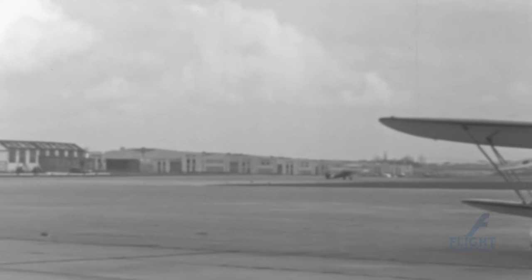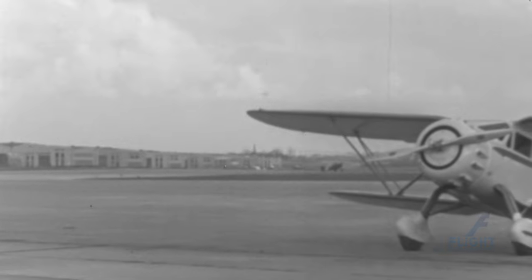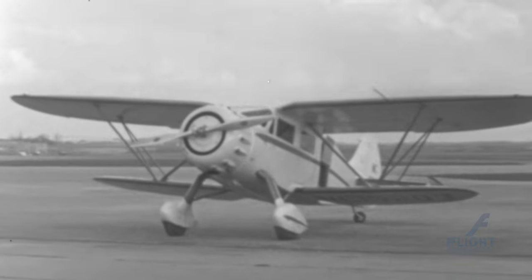One interesting fact about the Waco YOC is its durability and adaptability. Despite being designed as a trainer, it was also utilized for various other roles, including reconnaissance, liaison, and even light bombing missions. Its versatility made it a valuable asset for military forces during wartime.